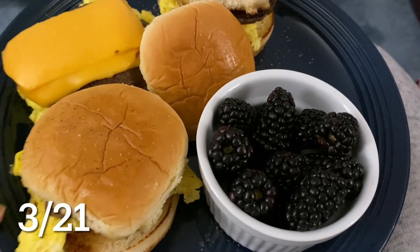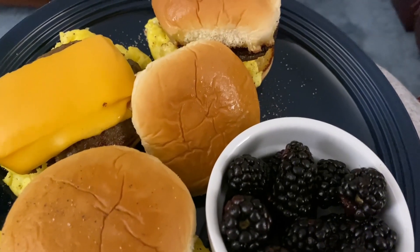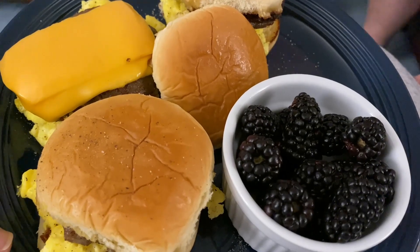Tonight we have breakfast little sliders — sausage, egg, and cheese on these little Hawaiian buns. I paired it with some blackberries.